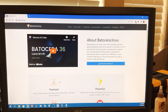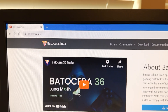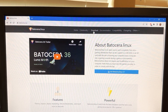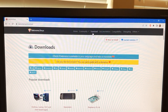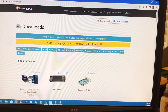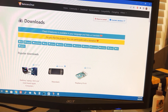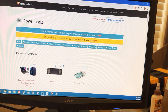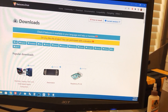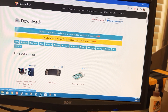To get your Batocera image, first go to batocera.org, then go to Download. Find the image for x86 — you should be able to find this under popular downloads. There's a link for desktop, laptop, and Intel-based computers, including Intel-based Apple computers. Click the download link.